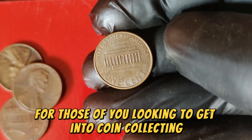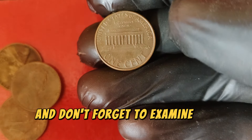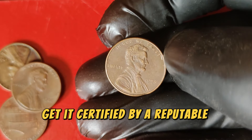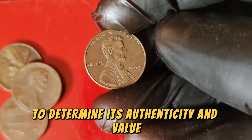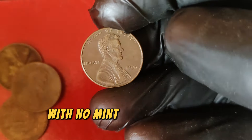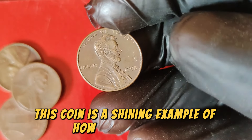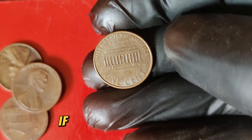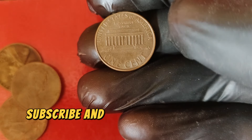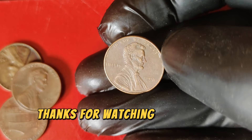The high value of the 1998 No-Mint Mark penny is also reflected in recent auctions and sales, with collectors and investors willing to pay top dollar for these rare finds. If you happen to come across one, be sure to have it appraised by a professional. For those looking to get into coin collecting or searching for rare coins: always check for mint marks, examine the condition of the coin, and if you think you've found a rare piece, get it certified by a reputable grading service. There you have it — a deep dive into the 1998 Lincoln penny with No-Mint Mark, a shining example of how a simple error can lead to extraordinary worth.